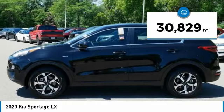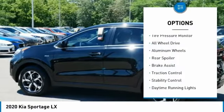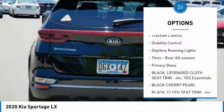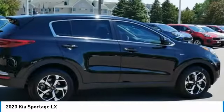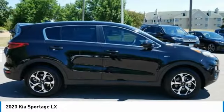This vehicle has less than 35,000 miles. Here are some of this vehicle's great options: tire pressure monitor, all-wheel drive, aluminum wheels, rear spoiler, brake assist, traction control, stability control, daytime running lights, rear all-season tires, and privacy glass.